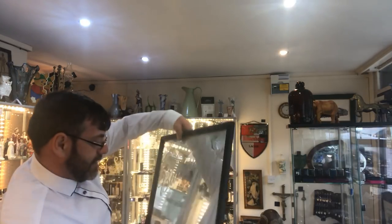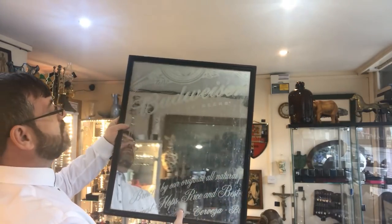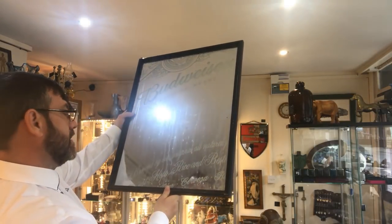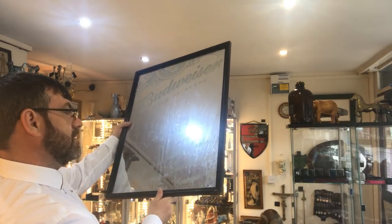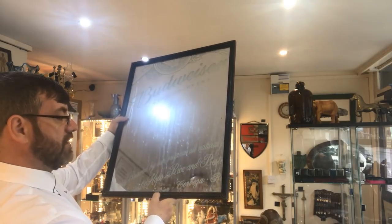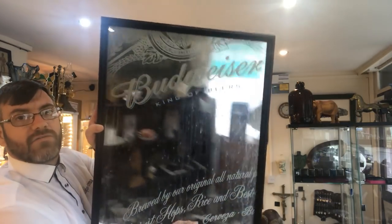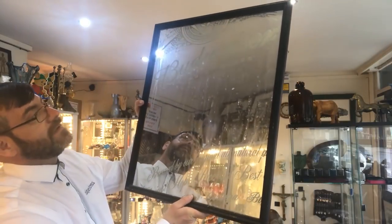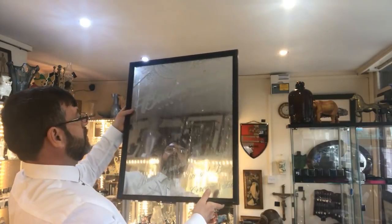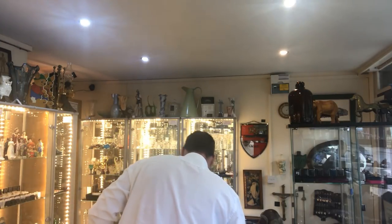Moving on, there's a stinking dirty pub advertising mirror for Budweiser King of Beers — it's got all the logos and branding on it. That mirror was a pound. It's dirty, but once I clean it and give it a wash it's going to be 20 quid all day long.